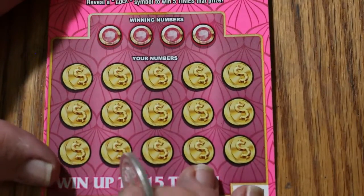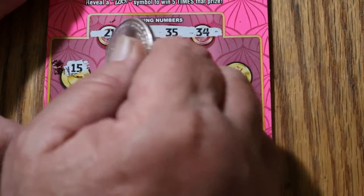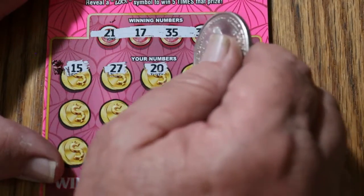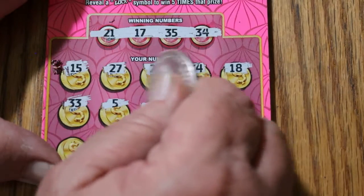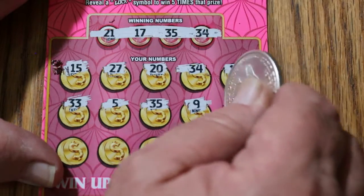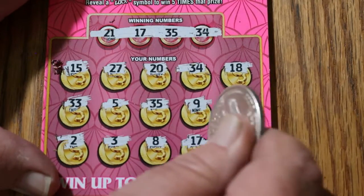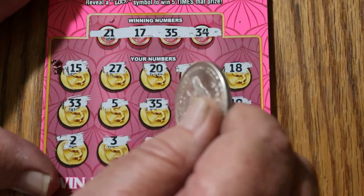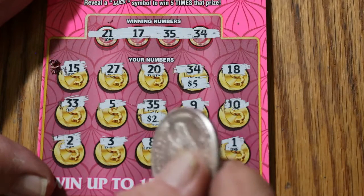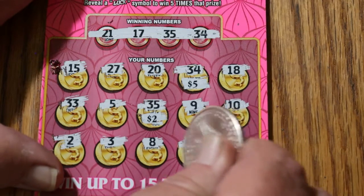Ticket 39. Numbers: 21, 17, 35, and 34. Board: 15, 27, 20, 34 — we got a match! 18, 33, 5, 35 — we got another match! 9, 10, 2, 3, 8, 17 — we got three matches and a 1. Let's see what happens: 34 for $5, 35 for $5... we got $10. That's good.